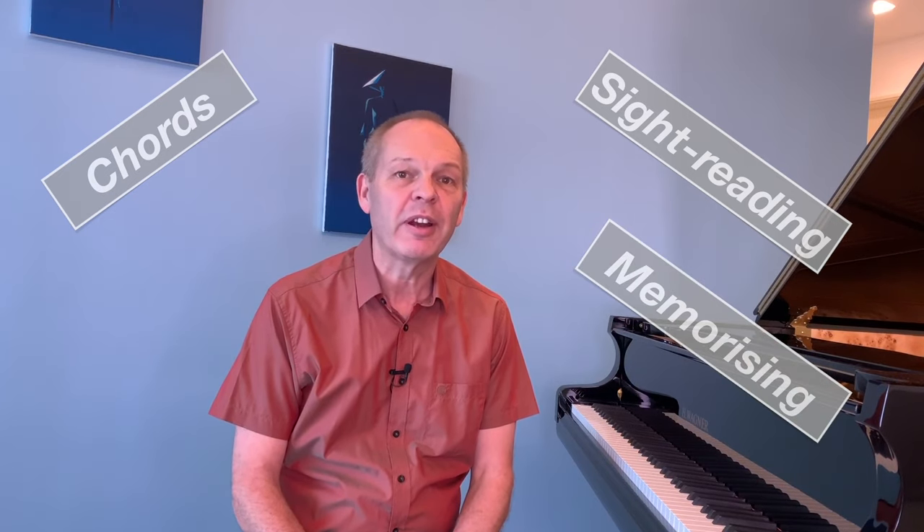Being able to think about things in terms of chords when you're sight reading or memorizing something is really, really useful. Stay tuned and I'll give you some quick tips on how you can put this into practice.